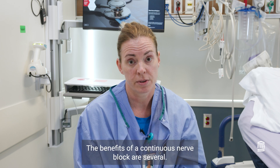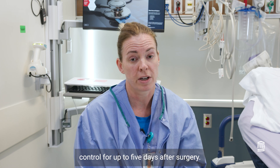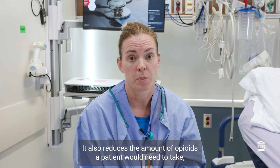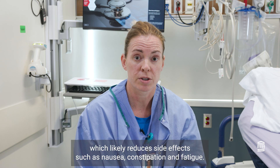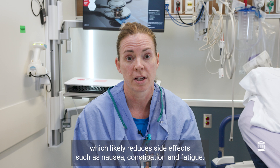The benefits of a continuous nerve block are several. It provides a form of non-narcotic pain control for up to five days after surgery. It also reduces the amount of opioids a patient would need to take, which likely reduces side effects such as nausea, constipation, and fatigue.